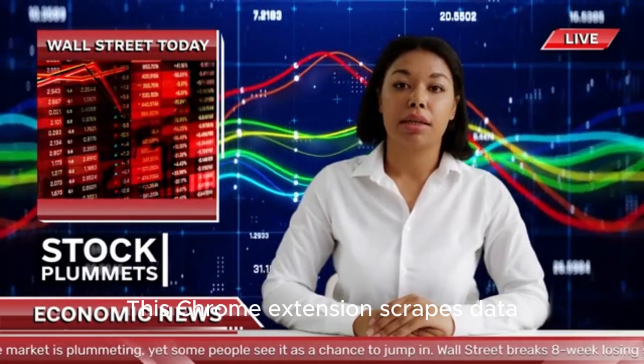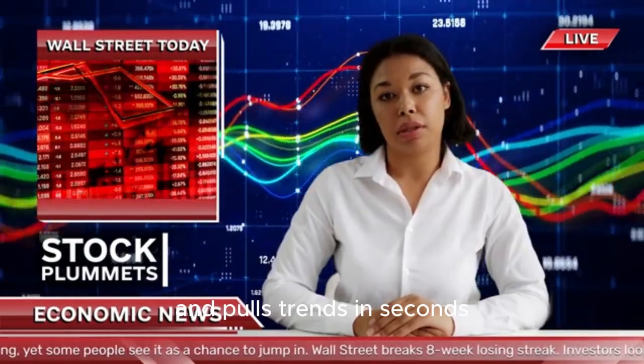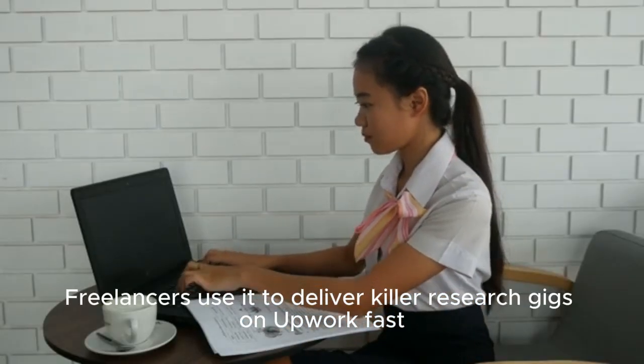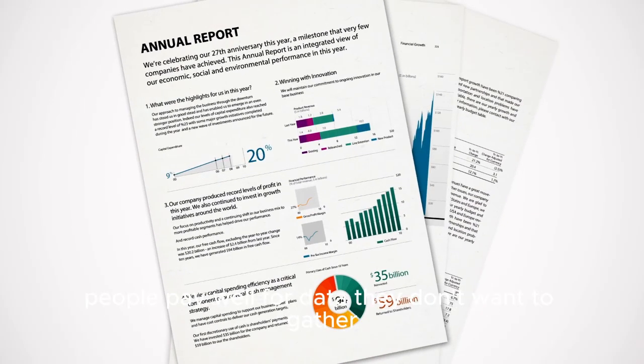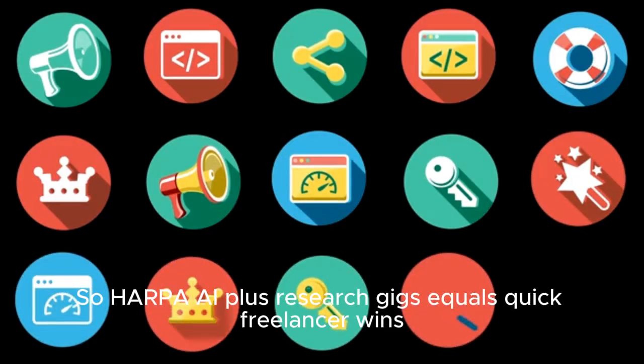Number four: Harpa AI — your silent research assistant. This Chrome extension scrapes data, summarizes news, and pulls trends in seconds. Freelancers use it to deliver killer research gigs on Upwork: fast, accurate, under budget. From market reports to Amazon product research, people pay well for data they don't want to gather themselves. Harpa AI plus research gigs equals quick freelancer wins.